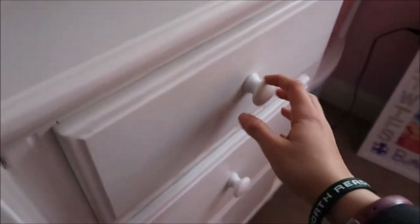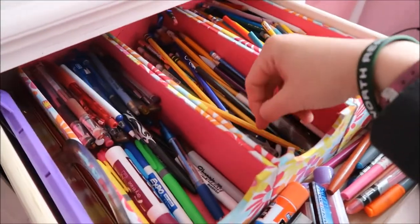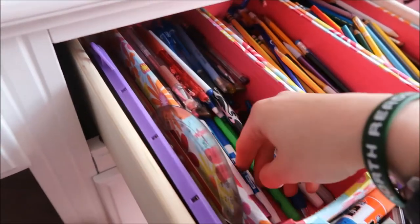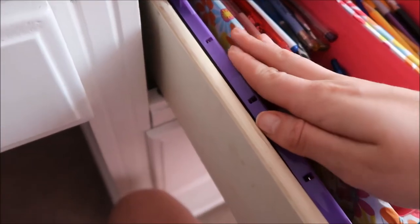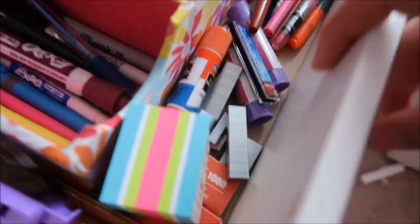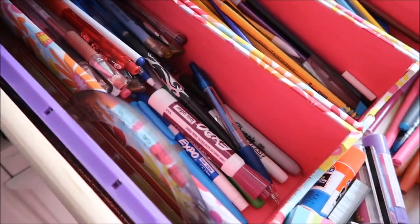This one's my pencils and pens drawer. I always have colored pencils, regular pencils with extra lead and erasers for my mechanical pencils, pens, highlighters, markers, some expo markers. Rulers. And down in here I have my post-it notes, my staples, and some more markers and glue.